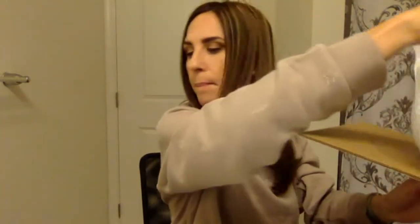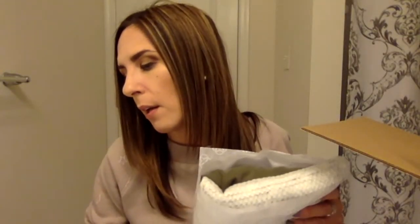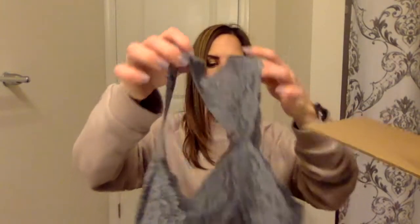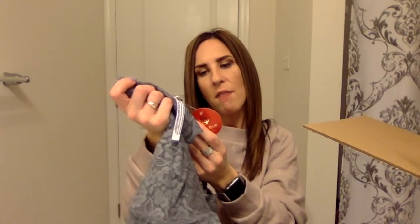Here we go — the first bundle. It looks like it's Free People, Free People Payton. The first bundle is called 'Love Like a Mom.' The first item is a gray racerback — it's Free People, size medium, color graphite, and it's $20. It's really cute.